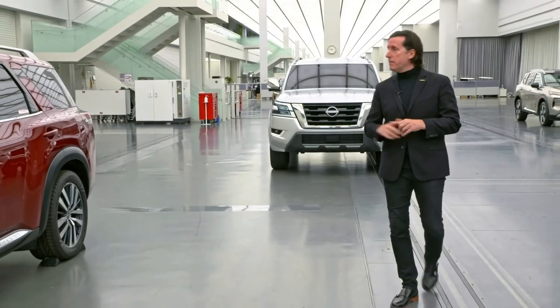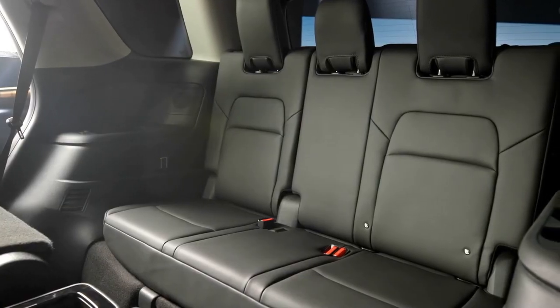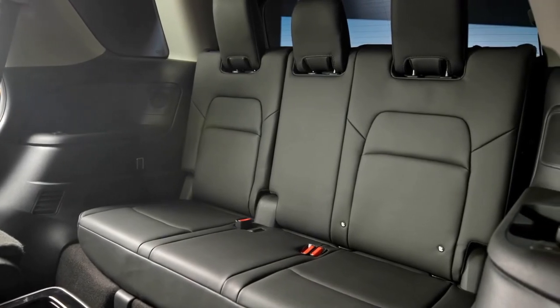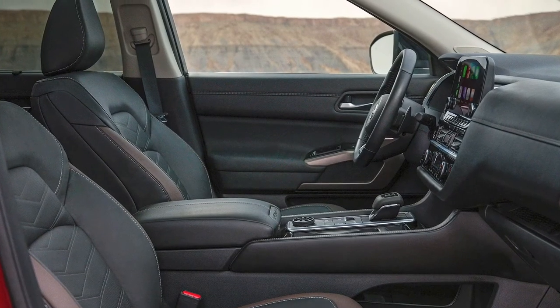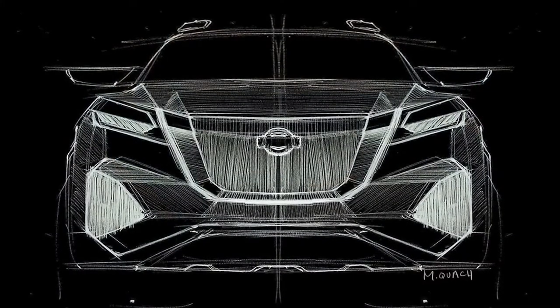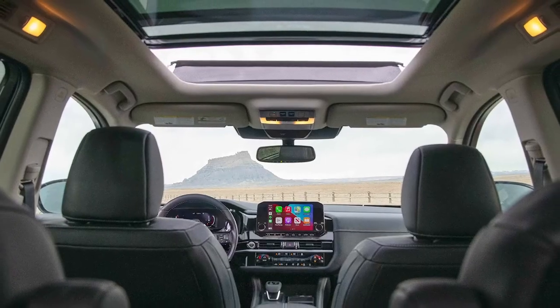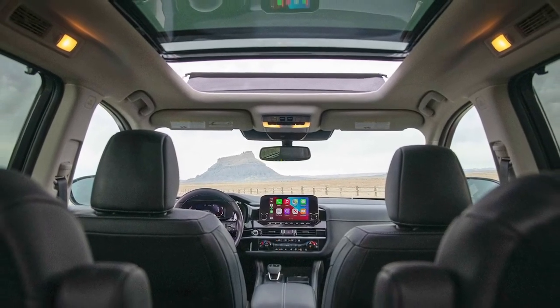We've built on that. Even the third row, which has become much more roomy, with three adults being able to sit in the back. And also, this sense of the ample cabin — even though this car is about adventure and ruggedness, it still needs to deliver a new level of premium and comfortable interior.